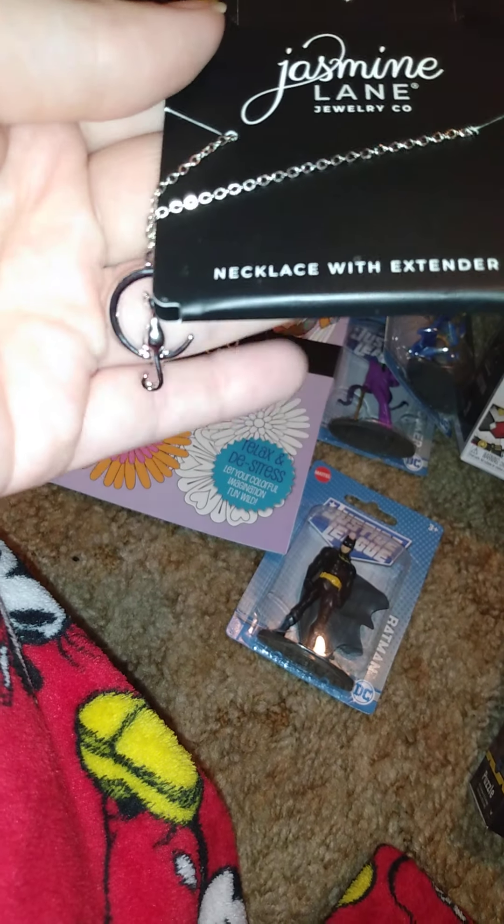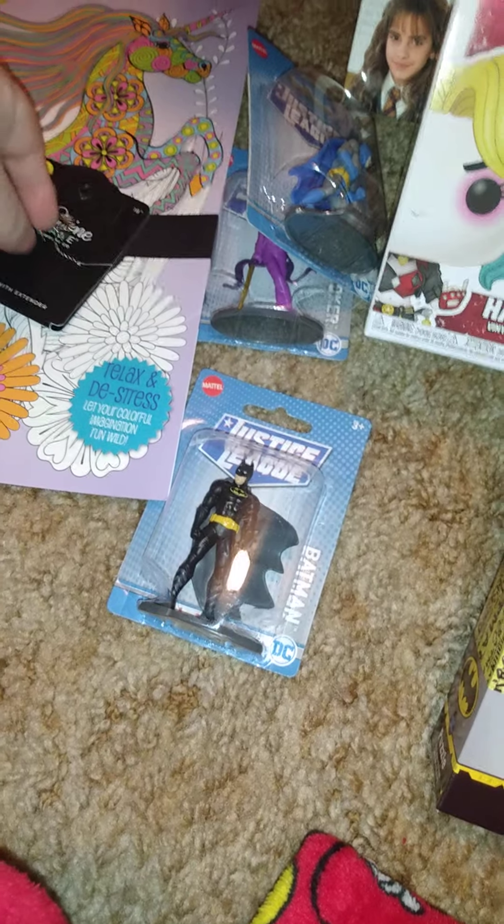He got me this because I was eyeballing it and waiting to decide if I should buy it. He got it for me because I'm a new cat mom this year.